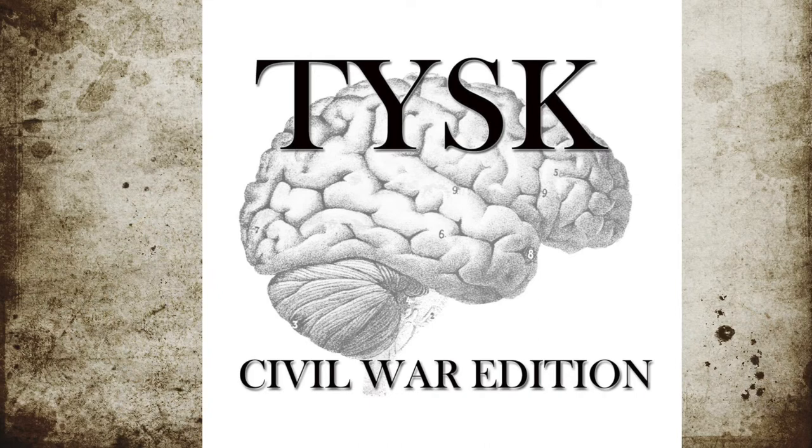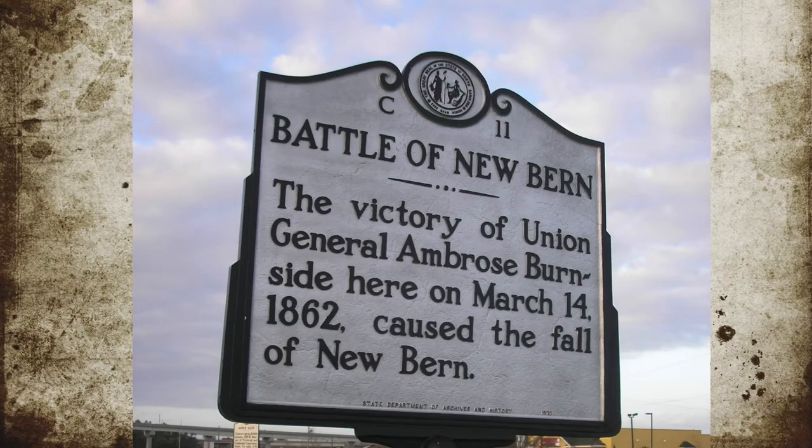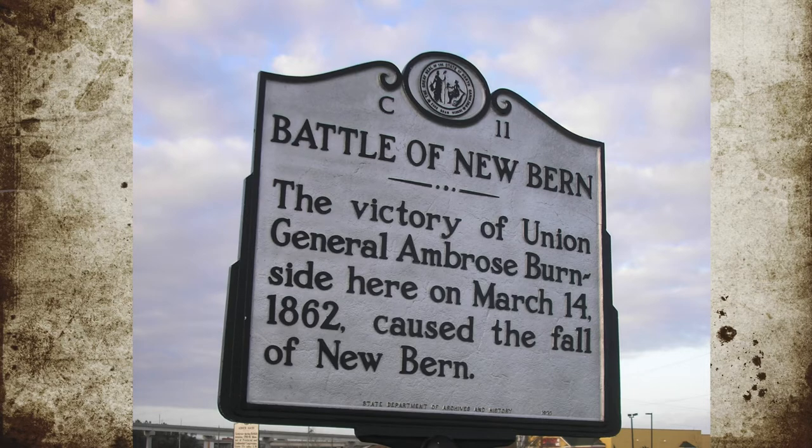Welcome to Things You Should Know, Civil War edition. Today we're going to talk about the Battle of New Bern, located in Craven County, North Carolina, on March 14, 1862.